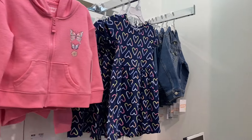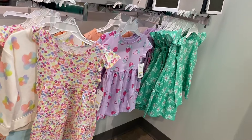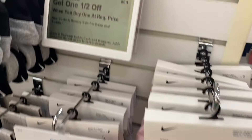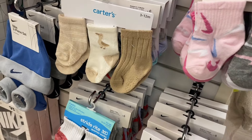They also have some toddler zip hoodies over here — this one has butterflies, it's cute. Oh, and a dress with hearts in like neon, a jean jacket, and some more dresses too. They also have Nike socks — buy one get one half off — and they have Carter's socks as well.